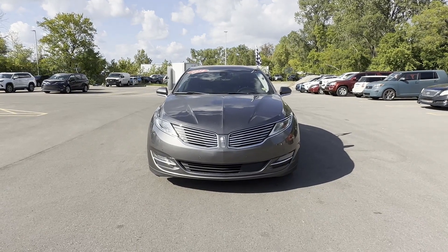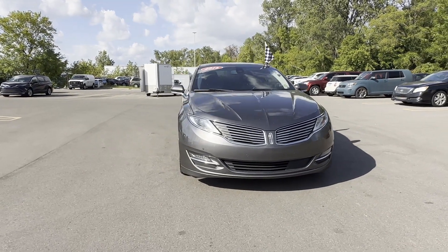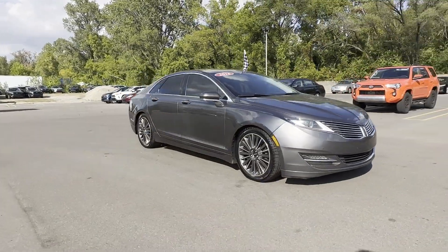2016 Lincoln MKZ. This sedan combines safety and comfort with style and performance.